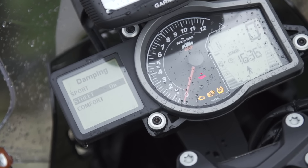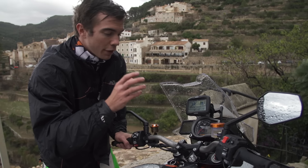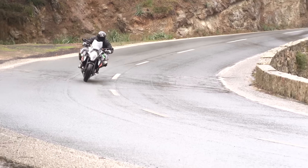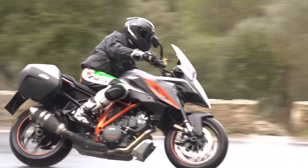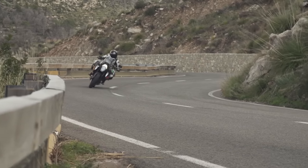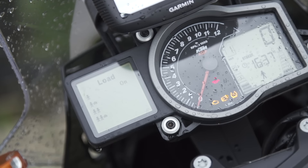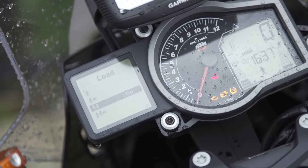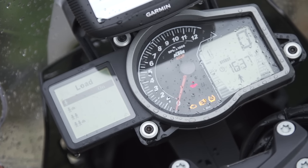Then there are damping modes for the WP semi-active suspension. Sport and Street differ in that Street mode has anti-dive technology — when you come into a corner heavy on the brakes it adds compression damping to the front end to keep the bike level, whereas Sport mode lets the bike pitch forward more for better handling. Comfort mode softens everything up. In the Load menu you can change the preload through the handlebars for one person, one person with luggage, two people, two people with luggage, and so on.